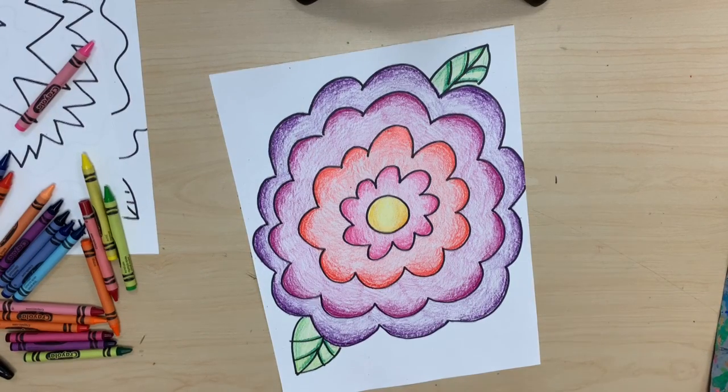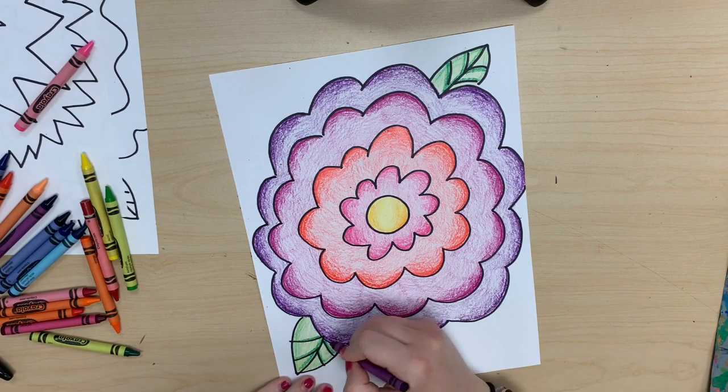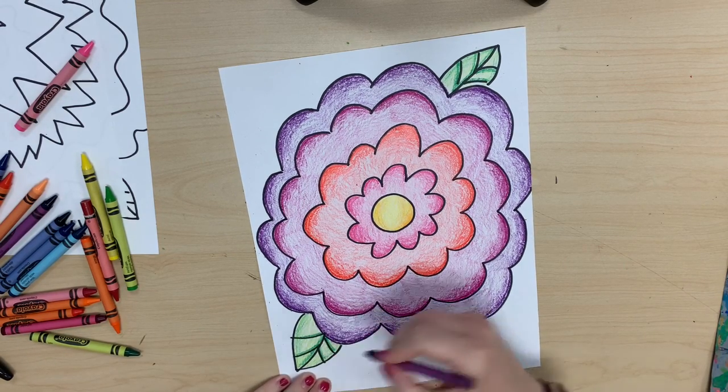Just a reminder: to create the value, I started by coloring lightly to get the base, and then I went over on top with a little bit more pressure and eased off.